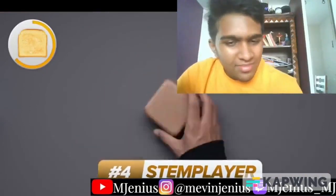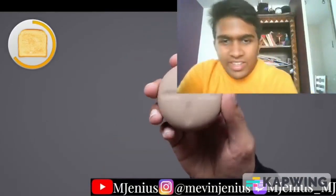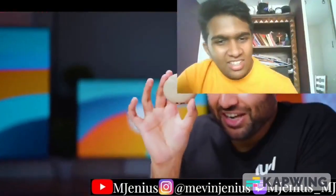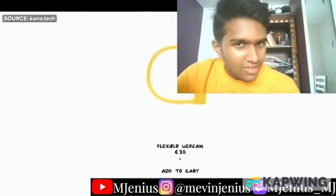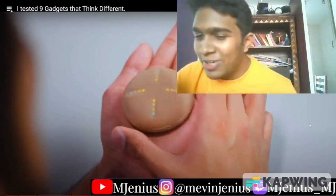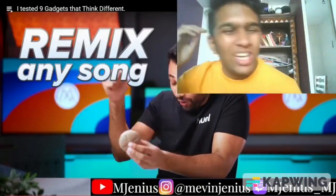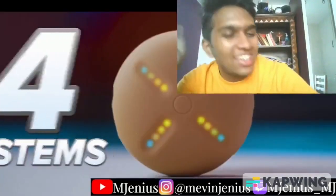This next thing, the Stem Player, is absolutely fascinating. It's a speaker, but it's coming at it from a different angle. It's actually a collab with Kanye West. What this tiny thing allows you to do is remix any song you play through it, on the fly, in real time. It uses artificial intelligence to break any track into its component parts — or stems — like vocals, bass, drums, and instrumentals, and then gives you individual control over each of them.